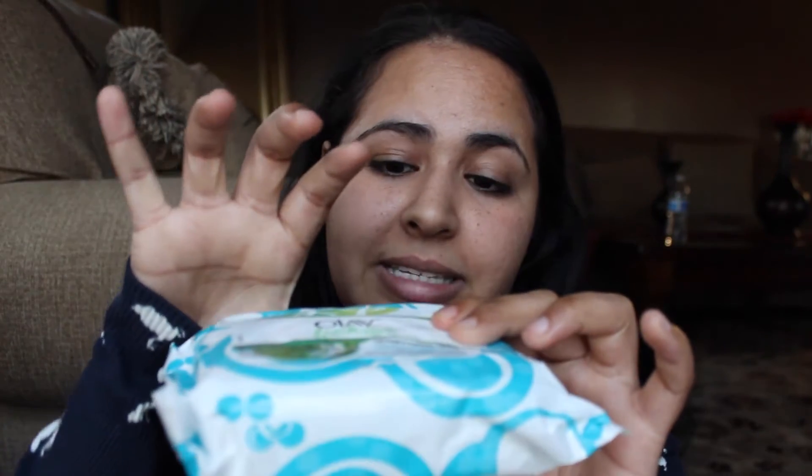I usually get the Target brand — it has like 90 towelettes and it comes in four single makeup remover packs. I like that better because it comes with two skinnier ones you can put in your purse or when you're traveling, and then two bigger ones you can keep at home. But I figured why not try something new, and I tried this.